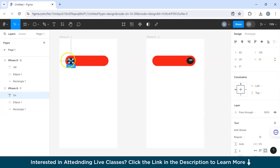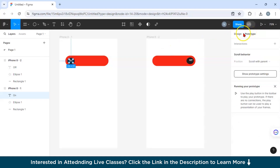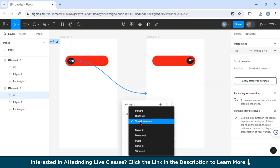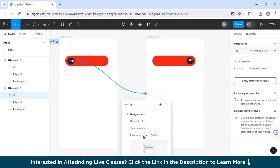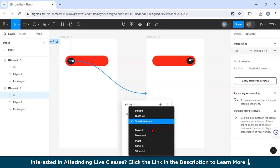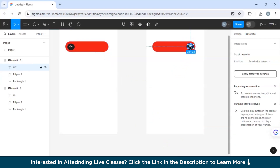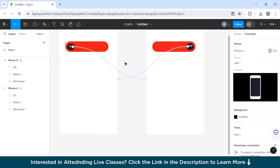Now let's add a connection from Frame 1 to Frame 2. Right-click on the ellipse, go to Prototype, and click the plus button — you'll see an arrow pointing to Frame 2. Choose an animation type; I've selected Smart Animate. You can also explore other options like dissolve, move in, move out, slide in, and slide out. I've set it to ease in and ease out with a duration of 600 milliseconds. Then connect Frame 2 back to Frame 1 as well.